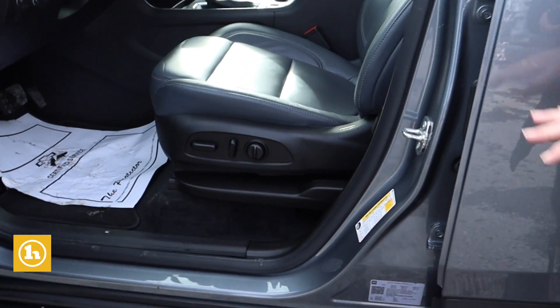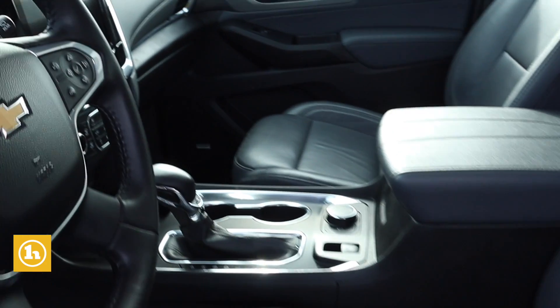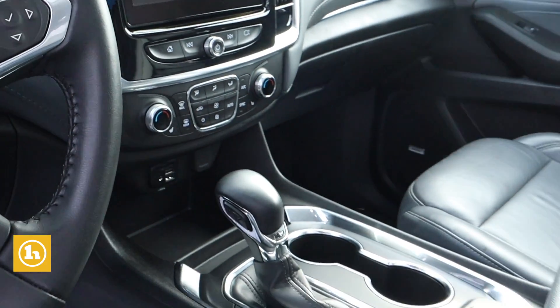We've got power seats, heated seats, and a nice touch screen. The backup camera has a nice overhead display so you can see a top view of where you're going, where you're backing up.